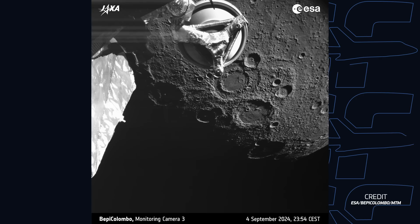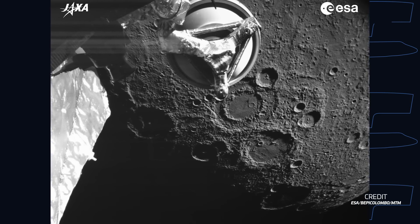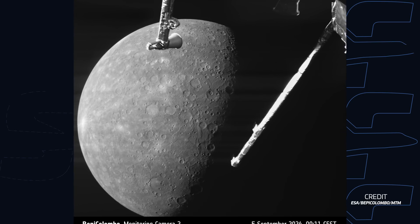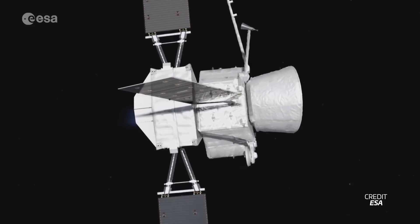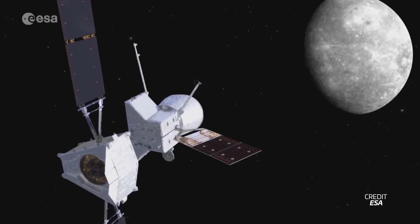On September 4th at 21:48 UTC, the European Space Agency's BepiColombo spacecraft flew by Mercury with its closest approach of 165 kilometers above the planet's surface. This flyby was one of several needed to get the spacecraft on the right trajectory to eventually insert itself into orbit, where it'll drop off two satellites — one for ESA and one for JAXA — to study Mercury. Earlier this year, the mission was put in jeopardy when the spacecraft experienced problems with its electric thrusters. The team concluded the thruster wouldn't deliver the needed power, but devised a new lower-thrust trajectory. BepiColombo's arrival at Mercury is now delayed by 11 months to November of 2026.